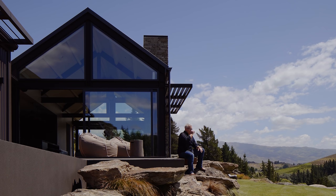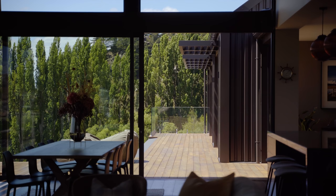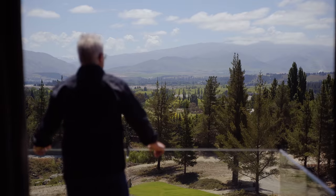Around the perimeter of the home we've wrapped a kwila hardwood deck so that there's always somewhere to retreat to or find sun, depending on the time of day or the season.